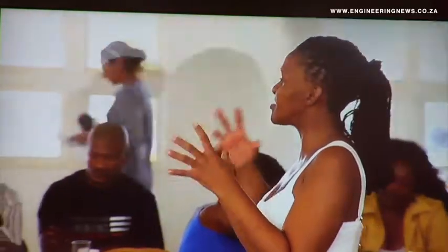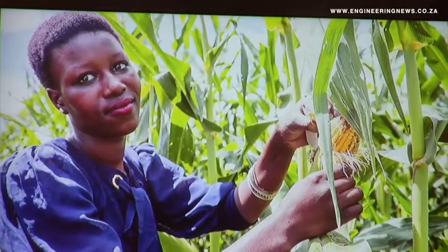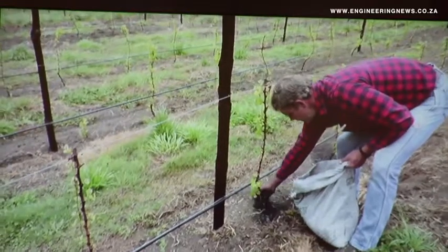SAB made key investments in agriculture, enterprise development and societal benefit programs in South Africa. In 2017, SAB committed 209 million rand for projects within the three focus areas. SAB and AB InBev Corporate Affairs Director Narishi Trikamji tells us more.